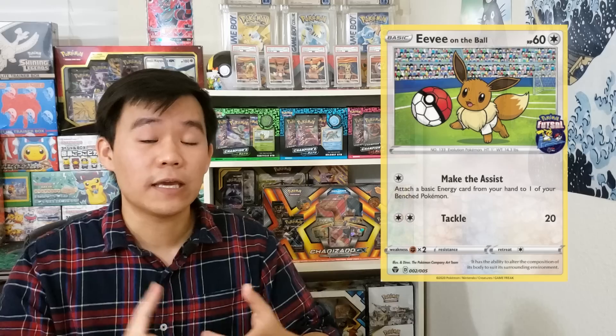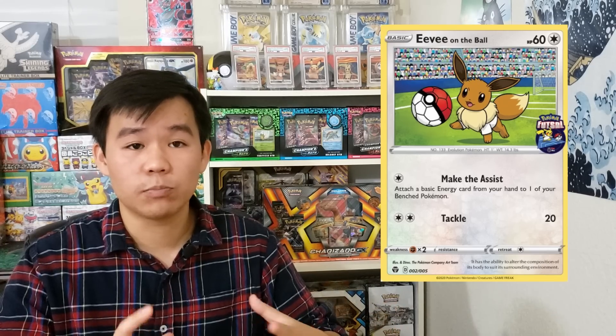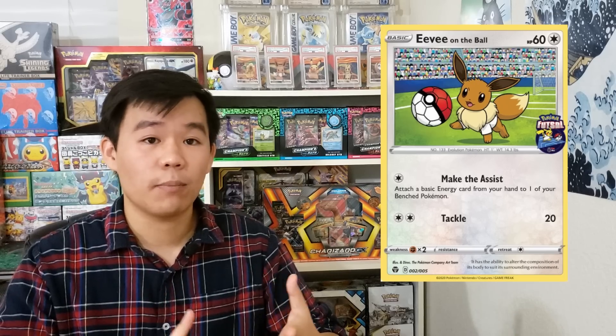We also have some super cool promotional Pokemon cards that are currently only available in the United Kingdom. These are part of a three-year partnership with the Pokemon Company and the United Kingdom Football Association, where they're trying to promote the sport futsal, which is indoor soccer. There are going to be five promotional cards only available in the UK: Eevee on the ball, Pikachu on the ball, as well as Sobble, Grookey, and Scorbunny on the ball — those are the actual names of the cards. Currently only the Eevee promo is available, but if you go into some participating sports stores in the UK you will also be able to get the Sobble, Grookey, and Scorbunny.